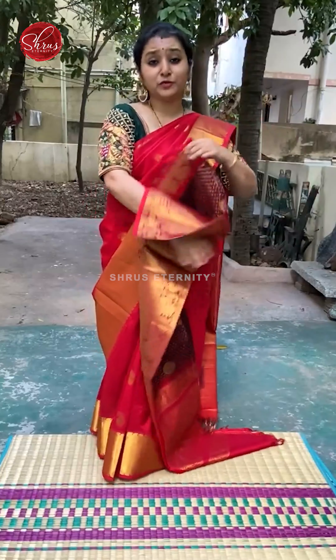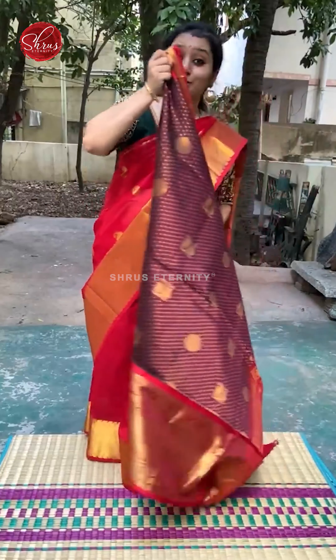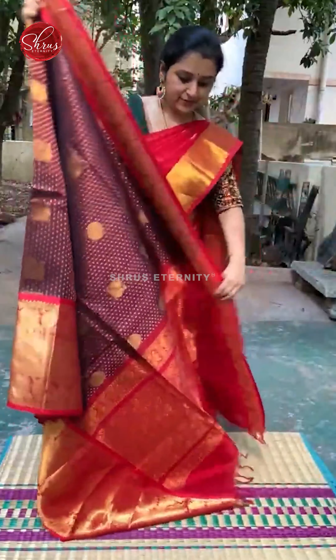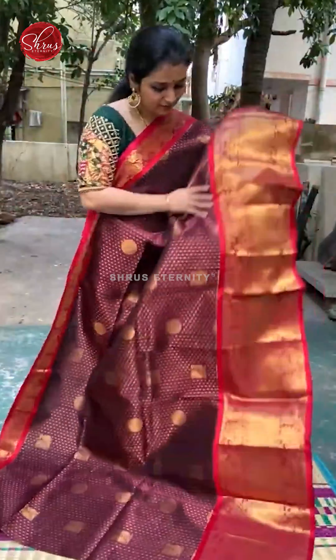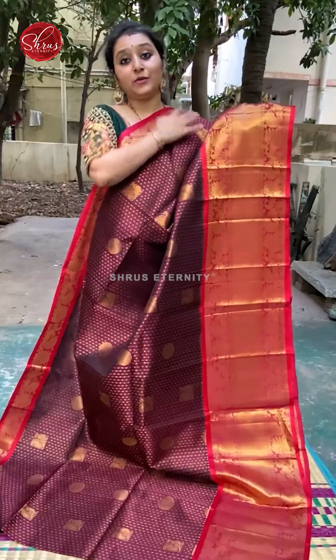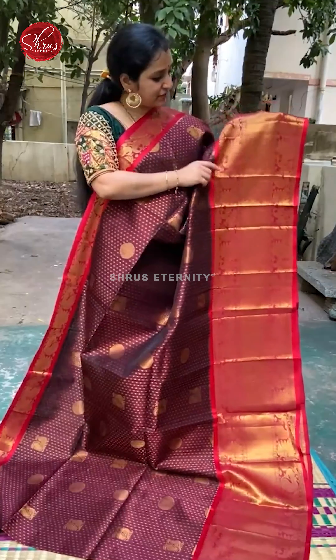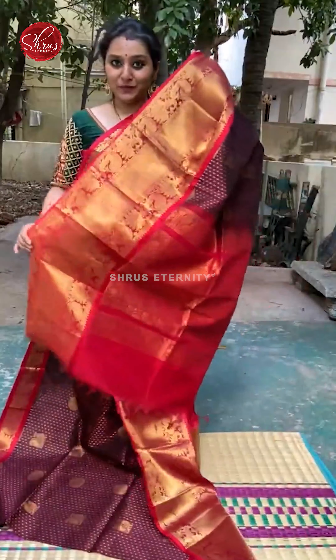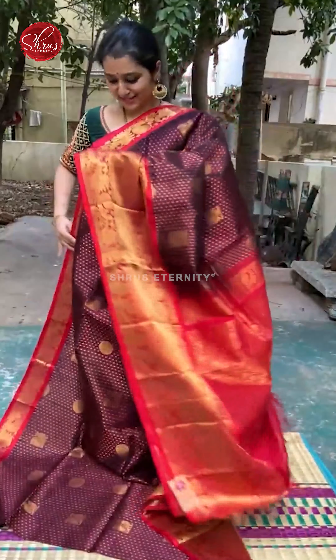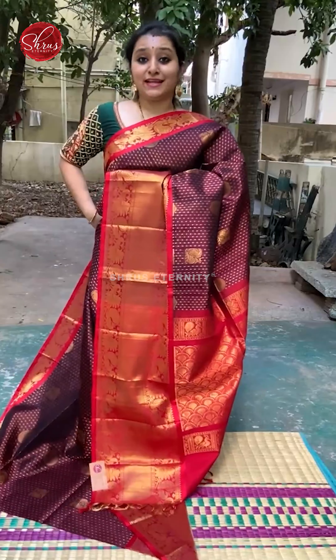Next we have a beautiful coffee brown with red combination. Again a very traditional colour combination. Peacocks in the borders. Jariyugun butas all over the body along with tiny round and peacock butas. Very pretty woven borders in red on either side of the saree. A beautiful red Jariyugun Kalu. A plain red colour blouse. Price is 5980.